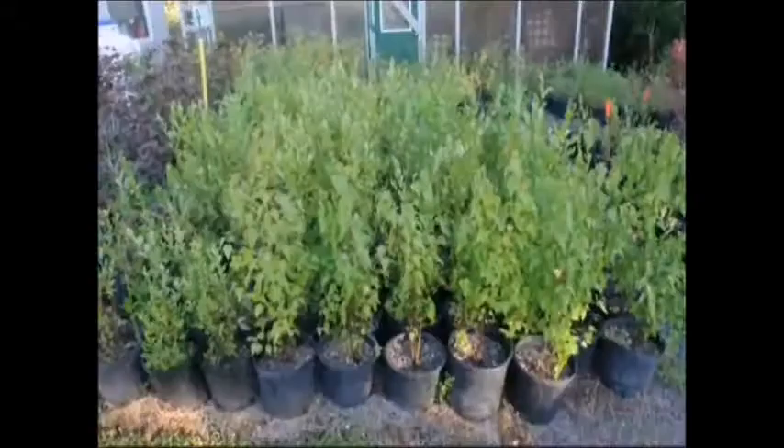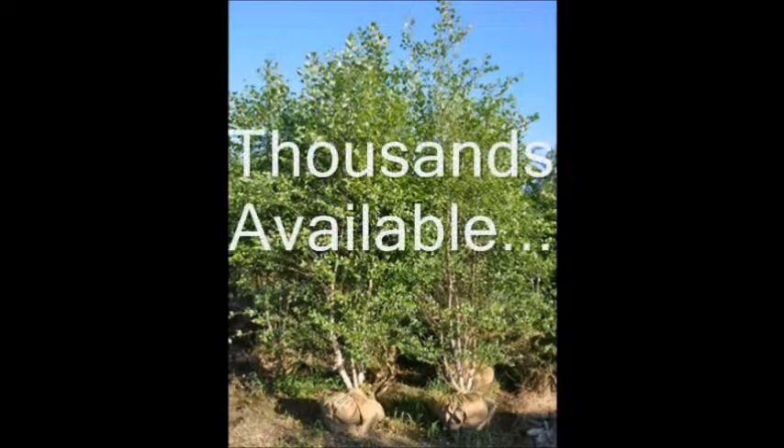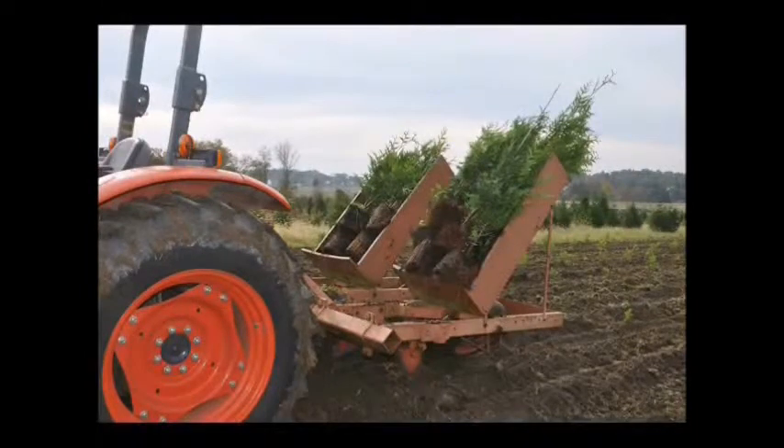River birch that we sell start in little tiny pots and we have them all the way up to huge balled and burlap trees. We have most of them available so you can come down and pick them up when you want. If you'd like to plant some yourself, we plant thousands of river birch using tree planters — here we have arborvitae in a Princeton planter but we can plant river birches in there just as easily.